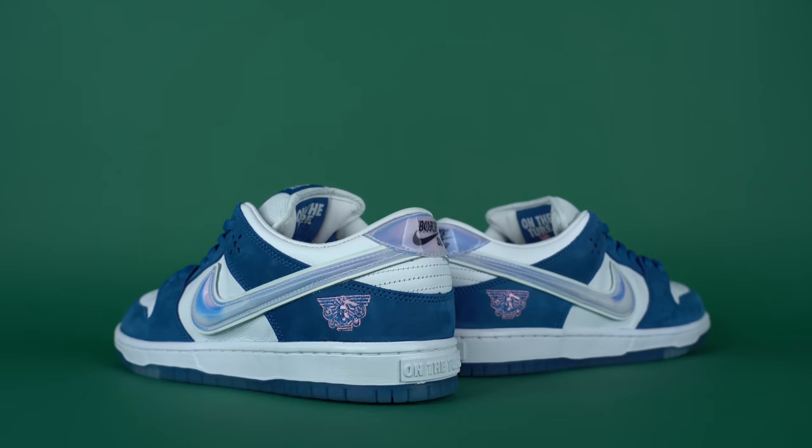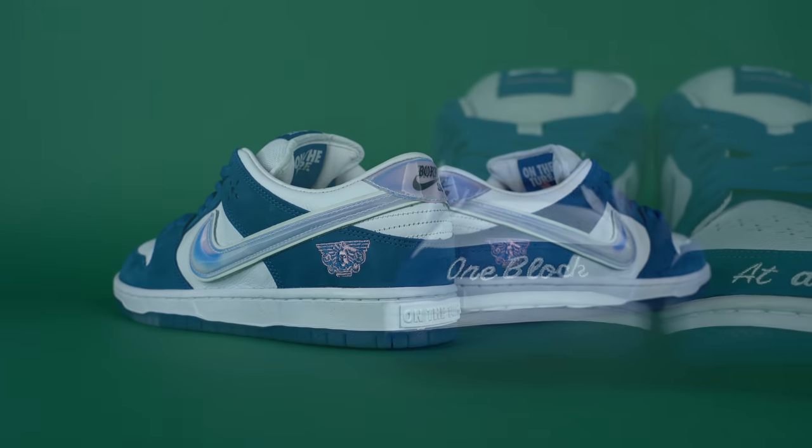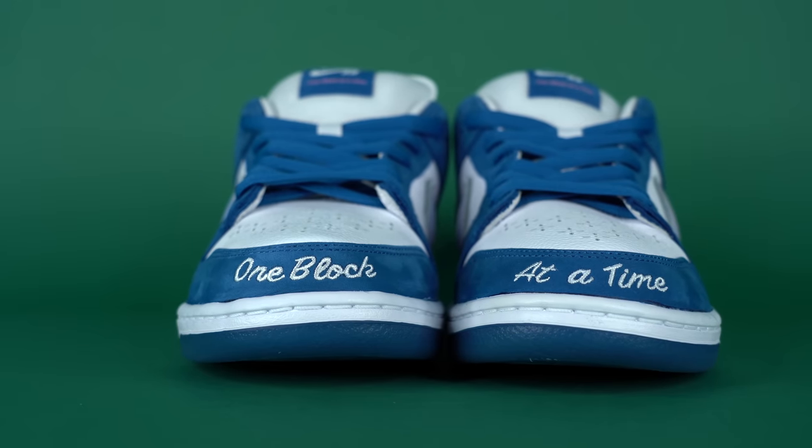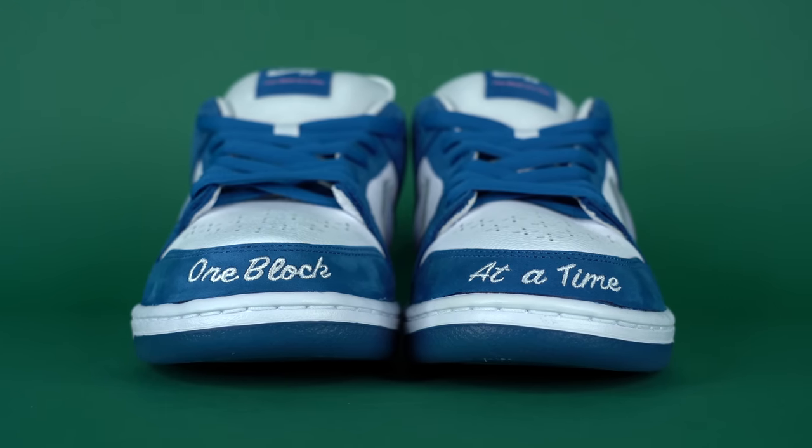The crazy thing is, you can actually win this pair for yourself, which means I've got to give a huge thank you to the sponsor of today's video, Whatnot, who made this giveaway possible. If you guys want to win one of these two pairs for yourself, all you need to do is click that link at the top of the description below, sign up for Whatnot using that link and you get $10 towards your first purchase. Most importantly, make sure to bookmark my upcoming live stream where I give both of these pairs away for absolutely free.